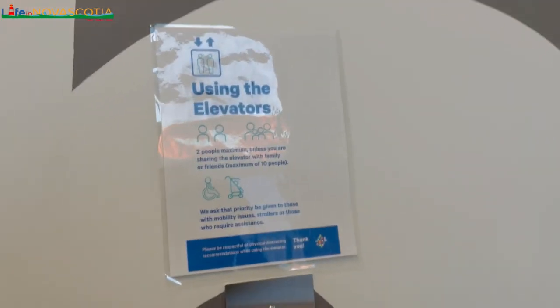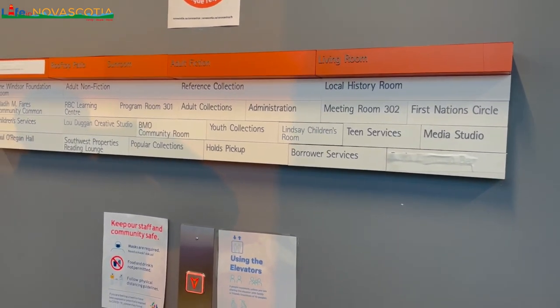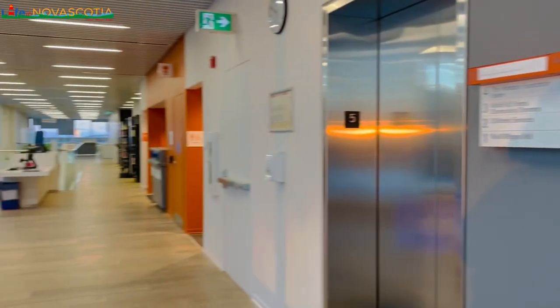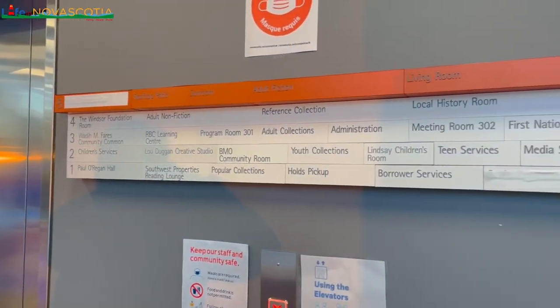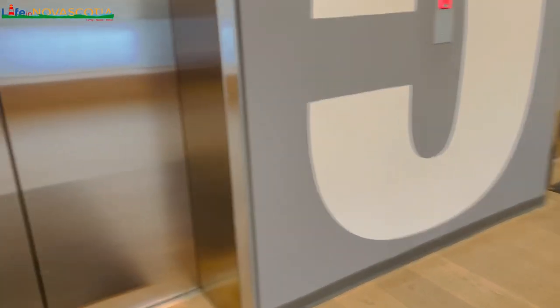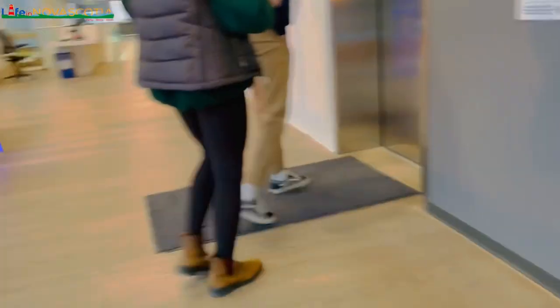I really couldn't do a proper tour of the entire library because there were people around, and for privacy reasons I couldn't film people's faces. I just did what I could to bring you this video — filming a couple of places without people's faces being in my recording. But it's a really, really beautiful space, and this is the biggest public library in the Halifax Regional Municipality.